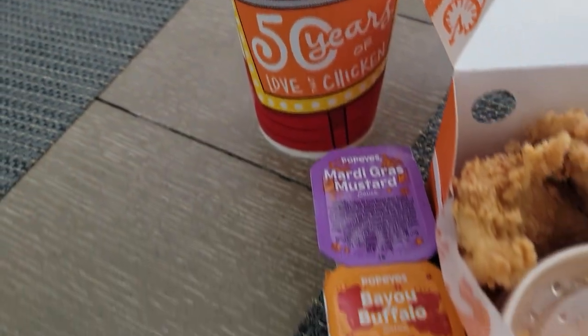Yeah, all right. So normally surf and turf for me is a lobster tail with a steak, but I get it. It is surf and turf because you got the chicken running on the turf and you got the shrimp down in the depths of the ocean.